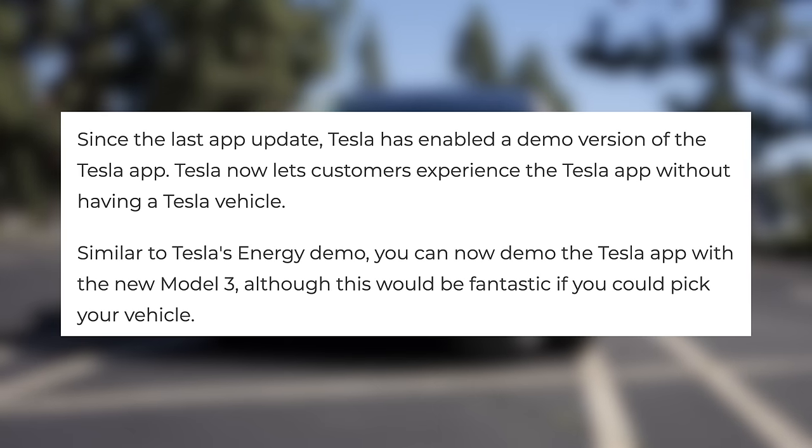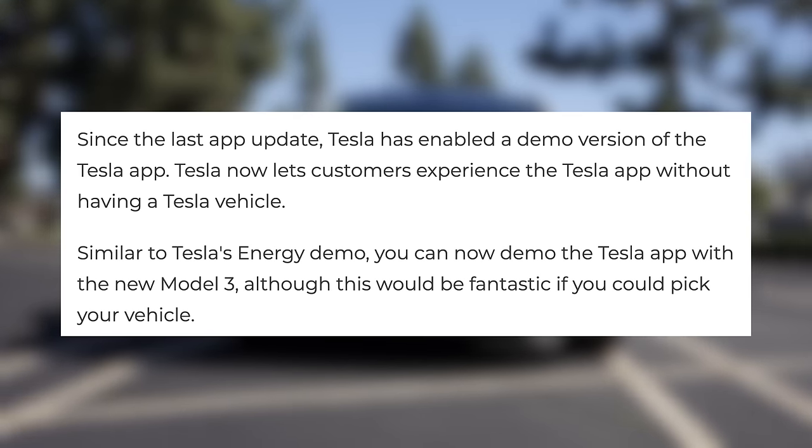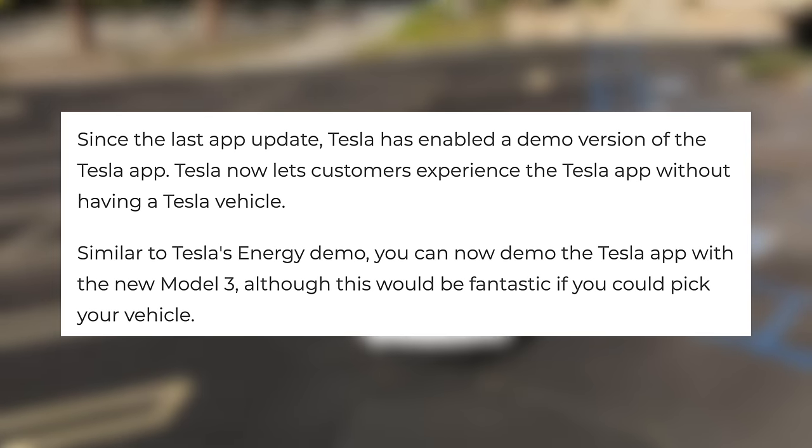Currently this demo only works with their newest vehicle, the updated Model 3, but it should give you a pretty general insight into how using this app works. This is a small feature that may not apply to you if you already own a Tesla, but it's still cool for customers who want to see everything that owning a Tesla can offer before making a purchase.